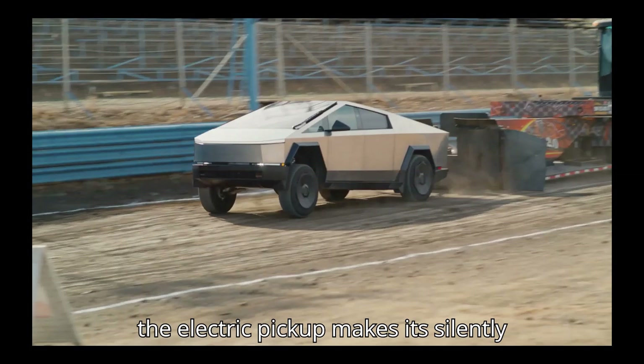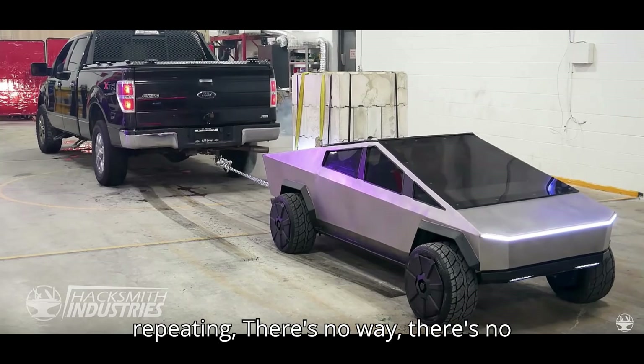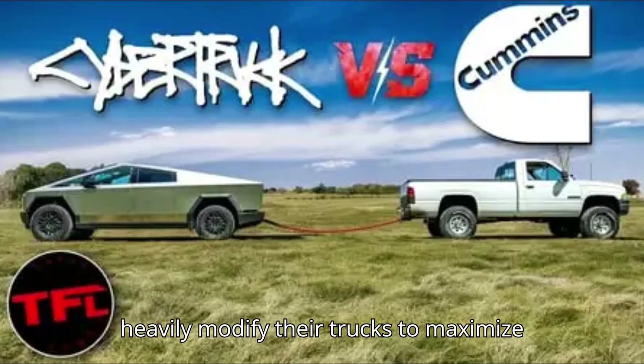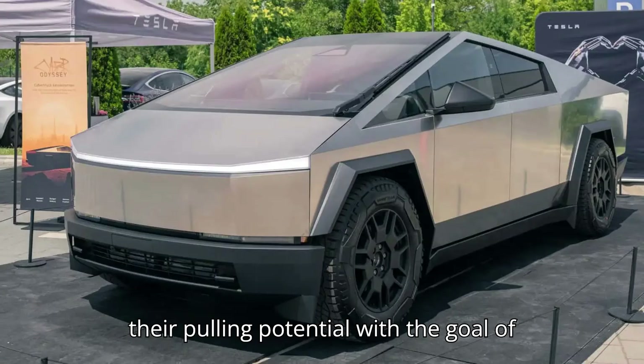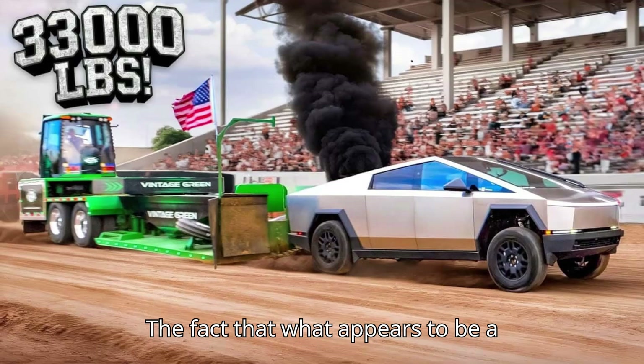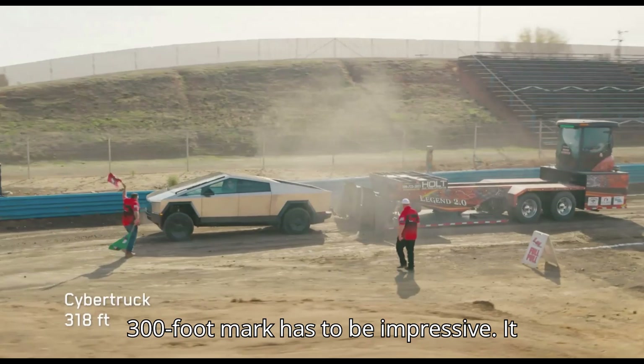You can hear people's surprised comments as the truck makes towing the trailer seem easy. As the electric pickup makes its silently impressive pull, you can hear one person repeating, 'there's no way, there's no way.' Pulling enthusiasts will often heavily modify their trucks to maximize their pulling potential with the goal of making them capable of doing a full pull.